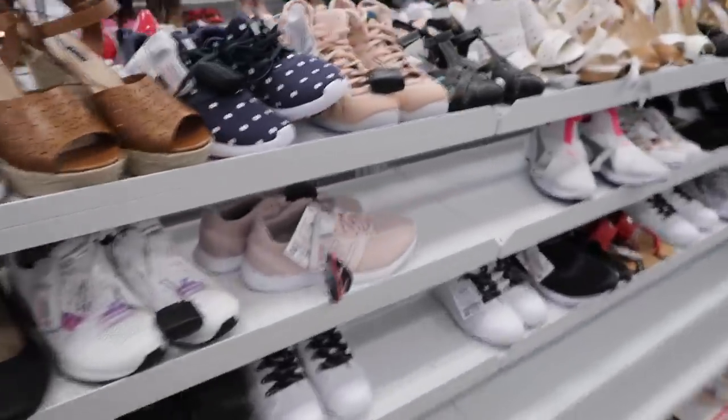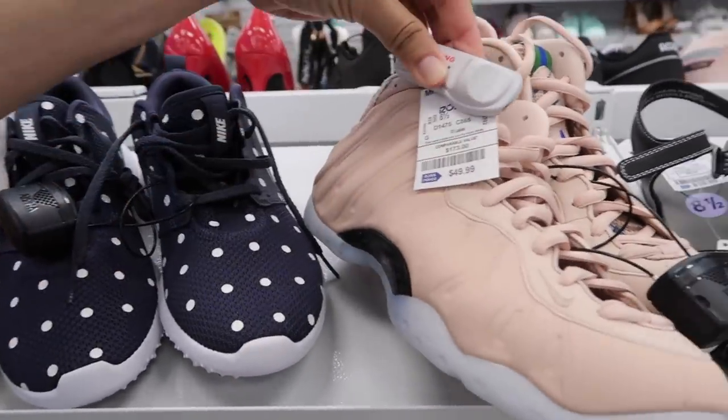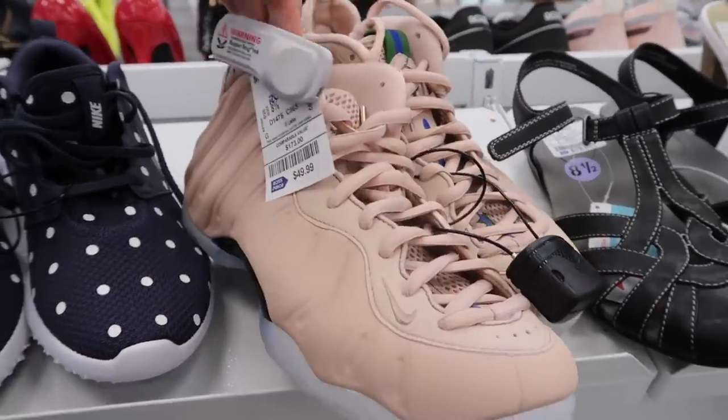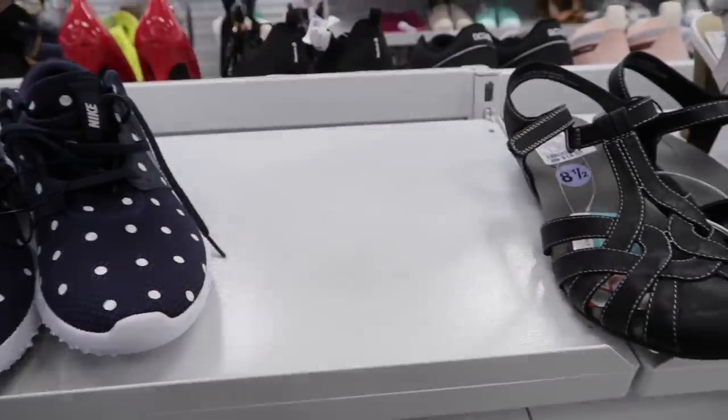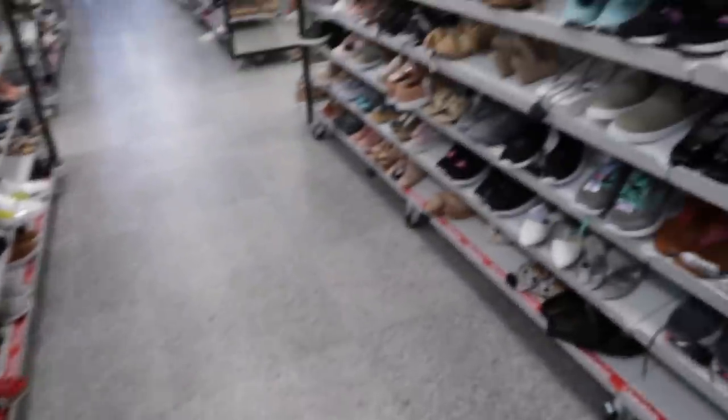Found another NMD pair in size 8.5, same price $50. Just one more also in size 8.5. Didn't see any other ones.